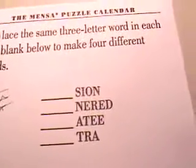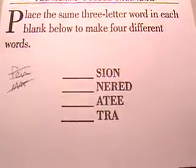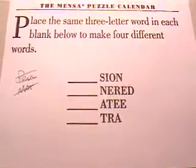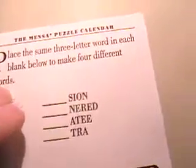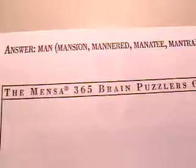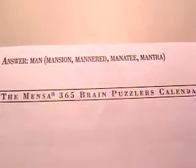It says place the same three-letter word in each of the blanks below to make four different words. I had a couple ideas, but it just didn't come to me. I find sometimes with these fill-in-the-blank ones, it just has to kind of come to you. And the answer is — it's 'man': mansion, mannered, manatee, and mantra. I didn't have that.